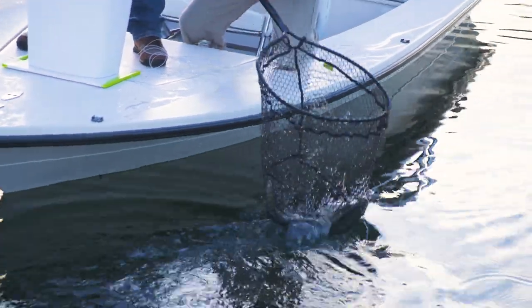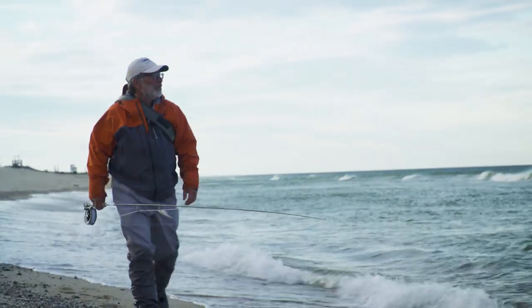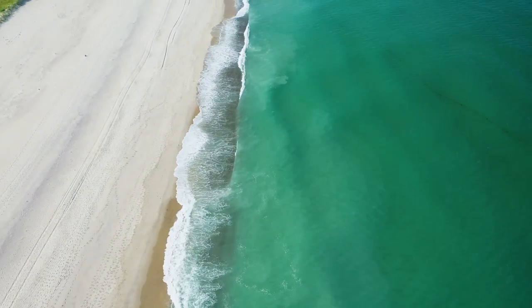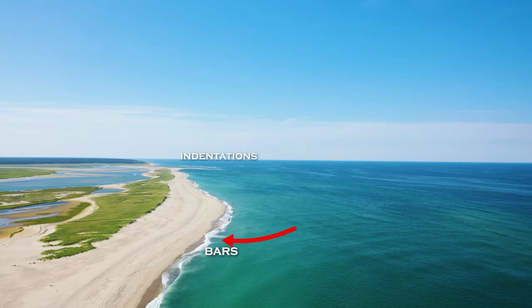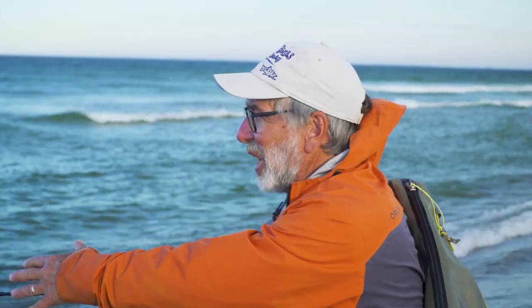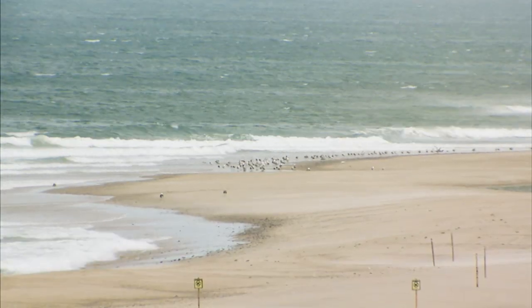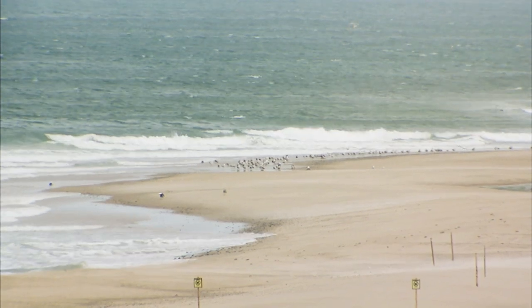They're eating these worms that are coming to the surface and it's just like trout fishing. When you're fishing an ocean beach, it looks intimidating at first, and it can be. The beach all looks the same, but once you really look at it, you'll see bars and indentations and places where stripers can corral bait. I've got a deep slot here in front of me. You can see there's a sandbar down there that sticks out quite a ways, and there's a sandbar over there that sticks out quite a ways. And this is a nice indentation where bass can corral baitfish, so I'm going to try it here.